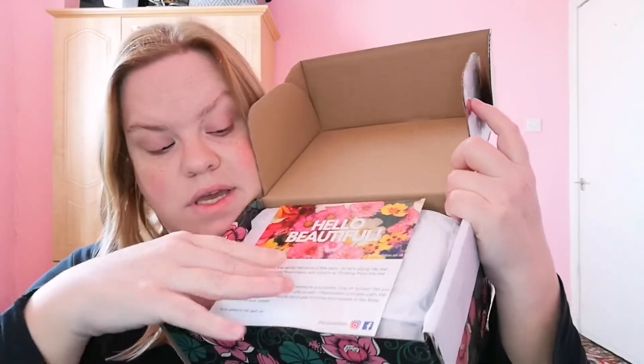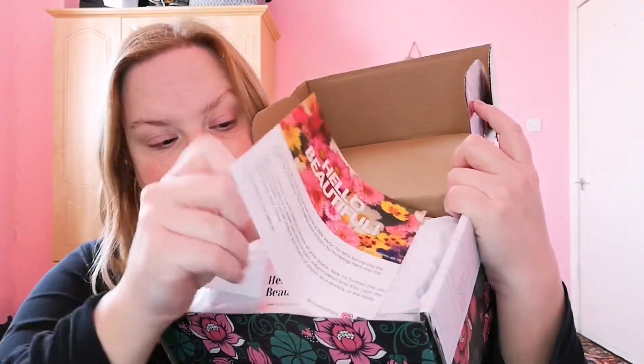It comes in this gorgeous box. Open it up and this is what it looks like. The card's stuck. It's really nice — it always says 'hello beautiful' on it.